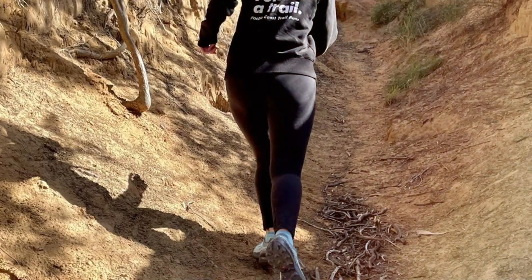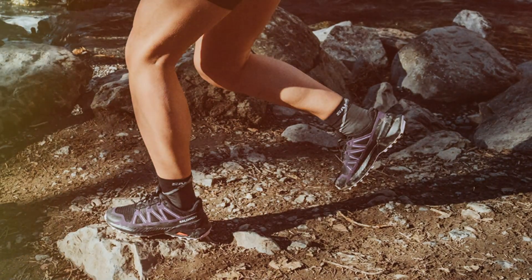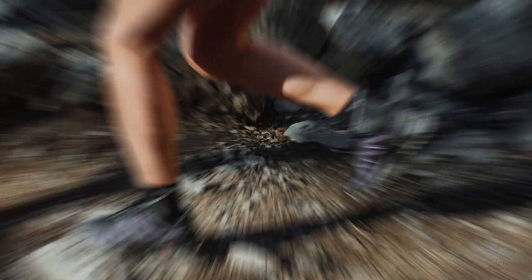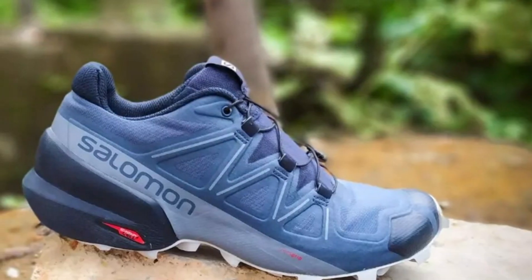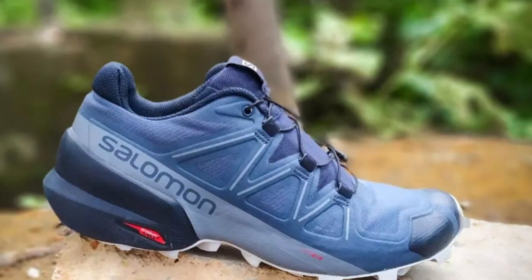The aggressive lug pattern on a Contagrip outsole provides exceptional traction and grip, giving you the confidence to tackle steep ascents and technical descents with ease. Built to withstand the rigors of trail running, these shoes are highly durable, so you can rely on them for mile after mile of adventure.